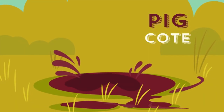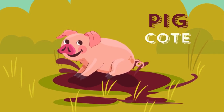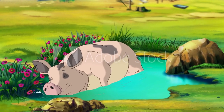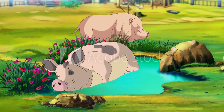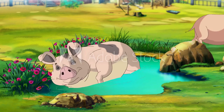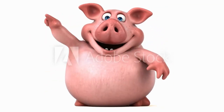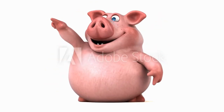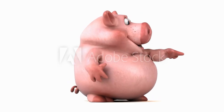A pig is an animal that comes in the mammal category. The body of a pig is of medium size. A pig has a short neck with a long and pointed head. The eyes of a pig are small and ears are long. A pig has a curly tail and short legs. Each foot of a pig has four toes. A pig is an omnivorous animal which means it eats fruits, vegetables, insects, and fishes. Pigs eat everything which comes on their way.